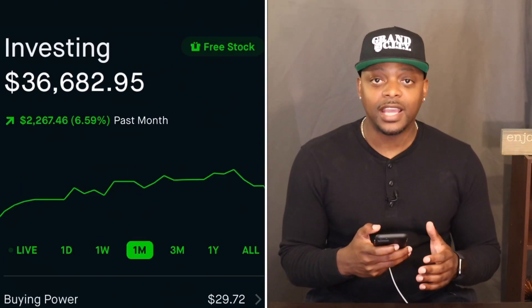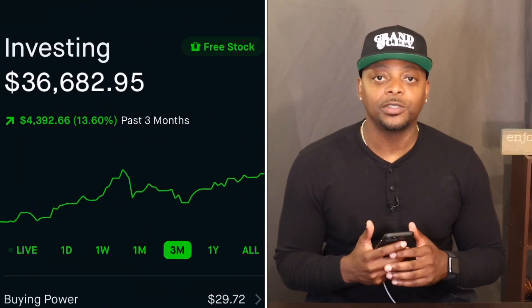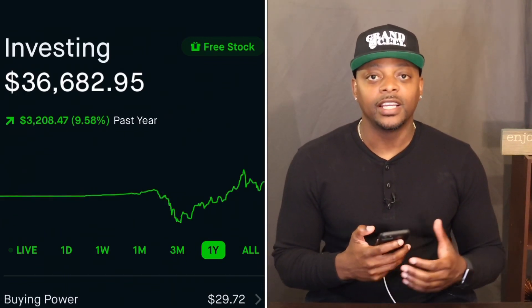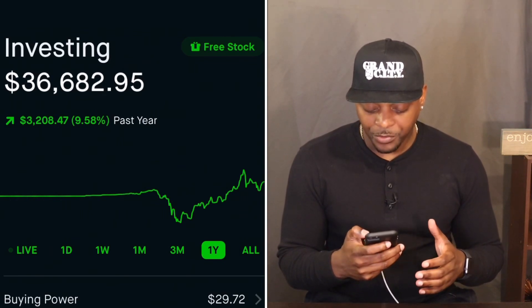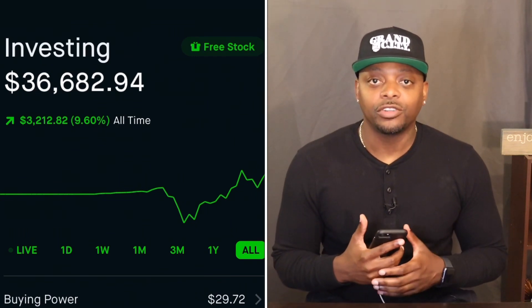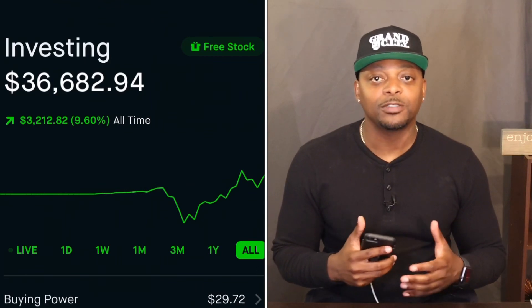On the month, we are up over 6.5%. If I take you guys three months out, we are up over 13.5%. If I go one year out — even though I haven't had this portfolio for one year yet, I only started this in January — we are up 9.5%. And all-time, we are up 9.6%. I try to show you every step of the way so I can show you how to properly build out a small investment portfolio.